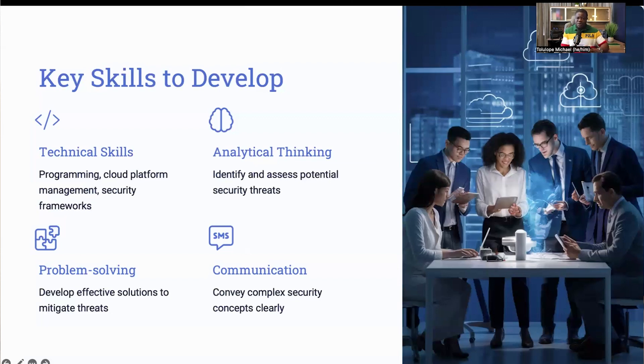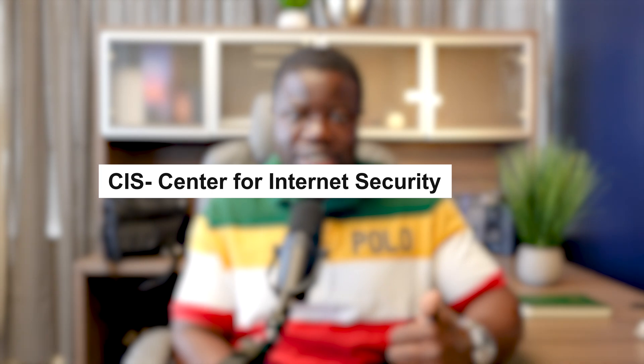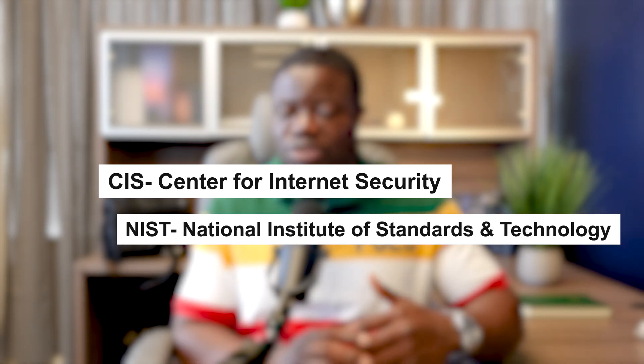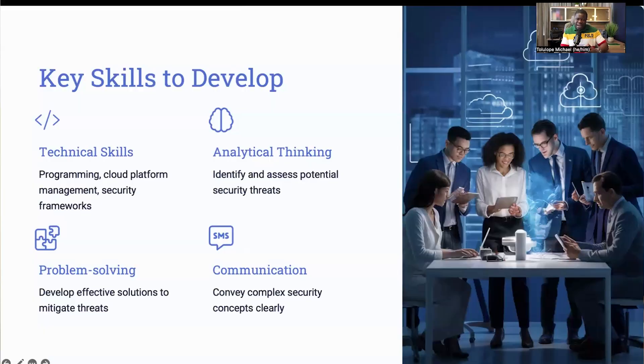Understanding how these platforms operate and their security features is key to securing cloud resources. Familiarity with security frameworks like CIS (Center for Internet Security) and NIST (National Institute of Standards and Technology) is also very important. These frameworks provide guidelines and best practices for securing cloud systems. Equally important are soft skills. Analytical thinking helps you identify and assess potential security threats. Problem-solving skills enable you to develop solutions to mitigate these threats.